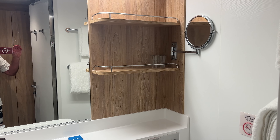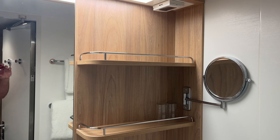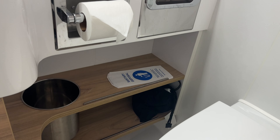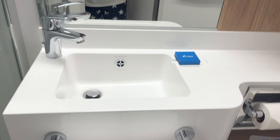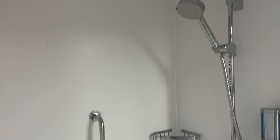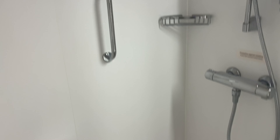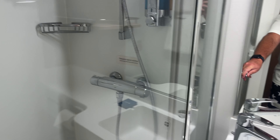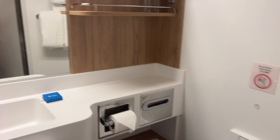The bathroom. Plenty of storage there for all your bathroom knick-knacks. Hairdryer down there. Sink. Shower — love the showers on here. They are quite large, with glass doors so you don't have the clingy shower curtain.